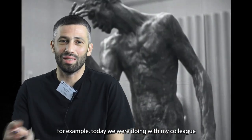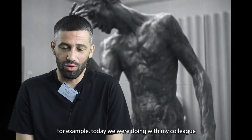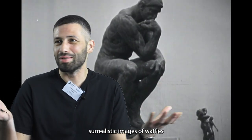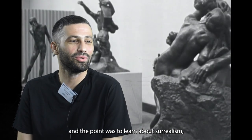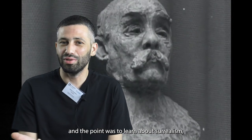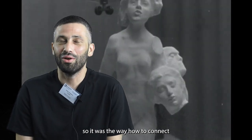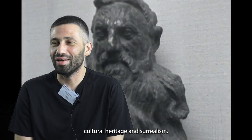It's not important what the subject is — for example, today we were doing surrealistic images of waffles with my colleague, and the point was to learn about surrealism. That was the way to connect cultural heritage and surrealism.